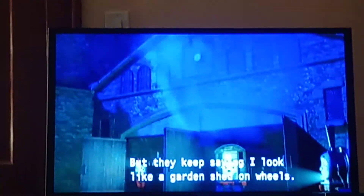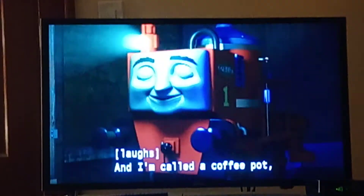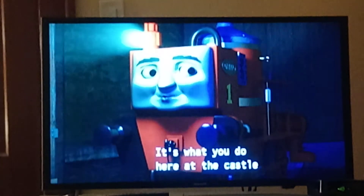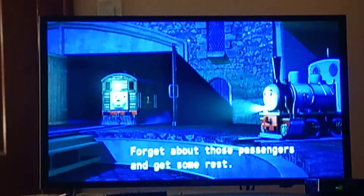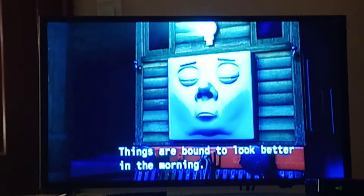But they keep saying I look like a garden shed on wheels. And I even got called a coffee pot. But that doesn't matter. It's what you do here at the castle that matters most, Toby — not what you look like. Glyn's right, Toby. Forget about those passengers and get some rest. Things are bound to look better in the morning.